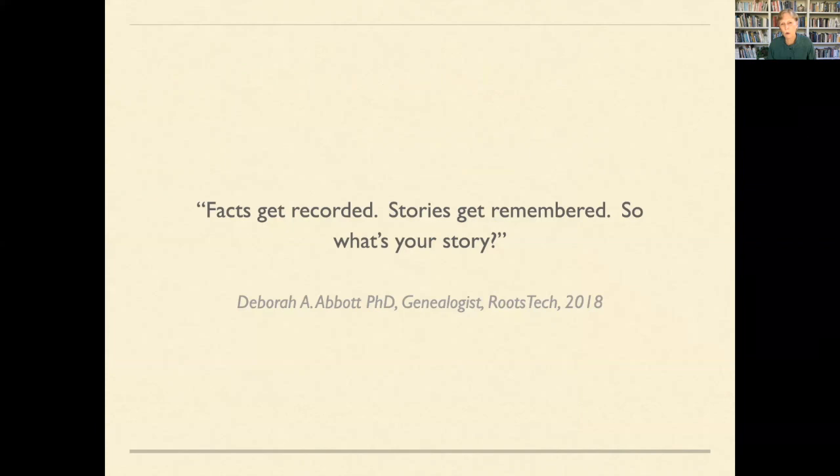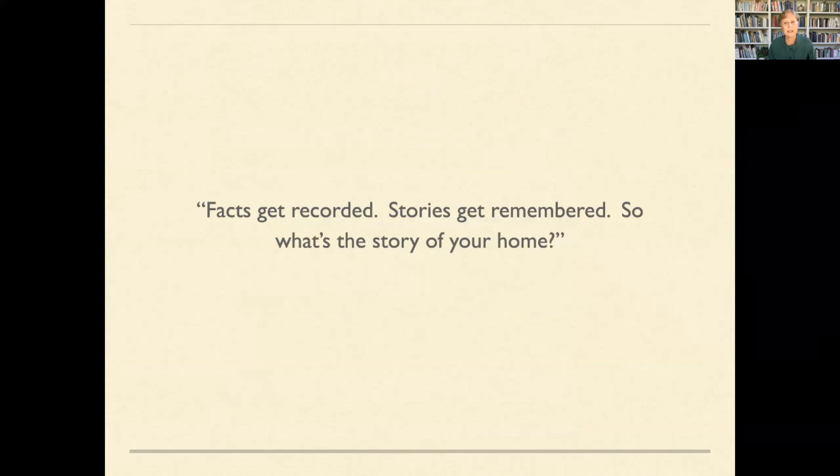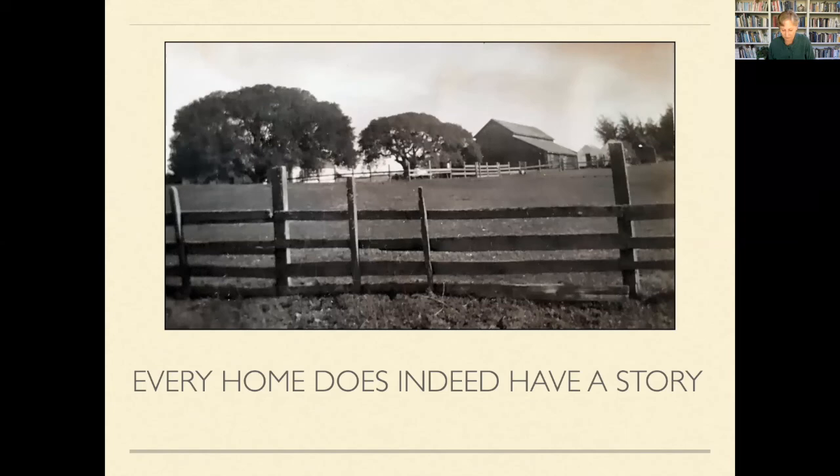Facts get recorded. Stories get remembered. So what's the story of your home? Because the story of your home is the story of you, and the story of the home of your ancestors is their story. So get busy and find those stories — because every home does indeed have a story.